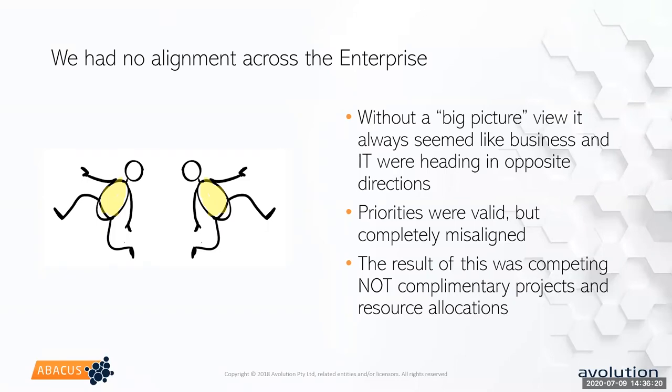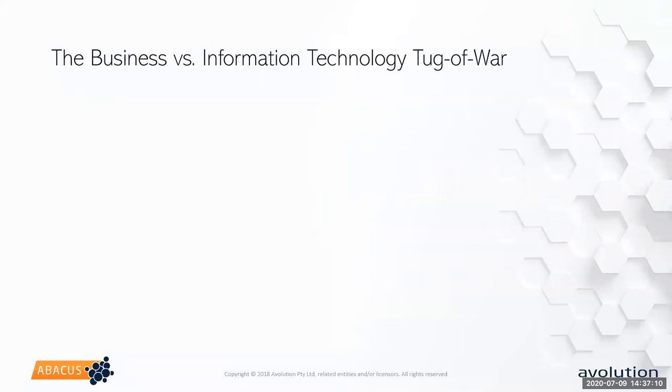Instead of complementary projects, programs, and resources where the work that IT did supported the business, we had competing ideas and competing processes. Even for future ideas, we would be looking at a technology direction one way, but because we weren't communicating and didn't have alignment, the business would be looking at a different technology base. We'd wind up looking at something like a Microsoft Dynamics solution while they're looking at Salesforce — both completely appropriate, but not the same. That's what we called the business versus IT tug of war.